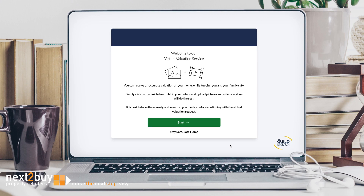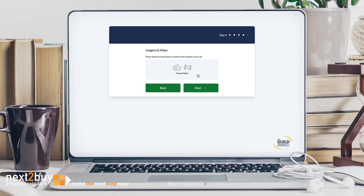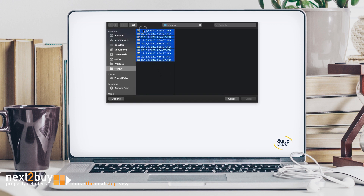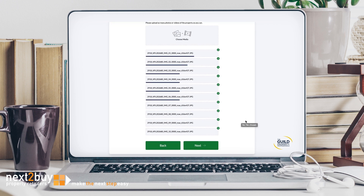We now have a way for you to get a professional property valuation of your home without us stepping foot in your property. Simply fill out some details, take some photos or video of your home and upload them to our secure remote valuation service. It's quick and easy and allows our property professionals to make a more accurate remote valuation of your home.